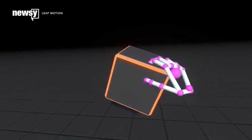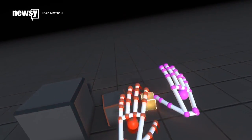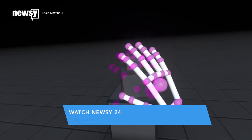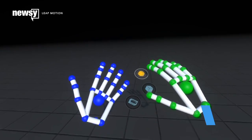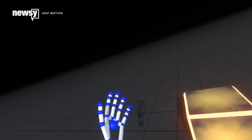Virtual reality has a touchy issue and Leap Motion is here to fix it. The motion control company just took the wrappings off their new hand tracking hardware and software project dubbed Orion. The technology is designed to be built directly into virtual reality headsets and can translate your real world hand gestures into virtual reality.